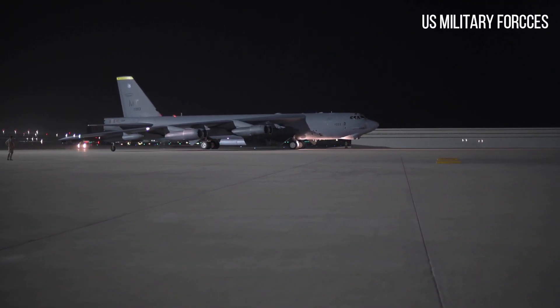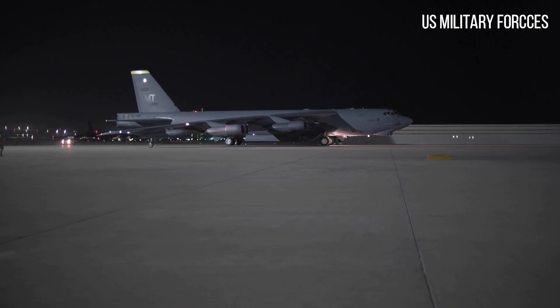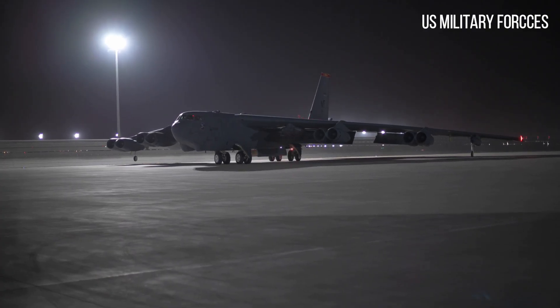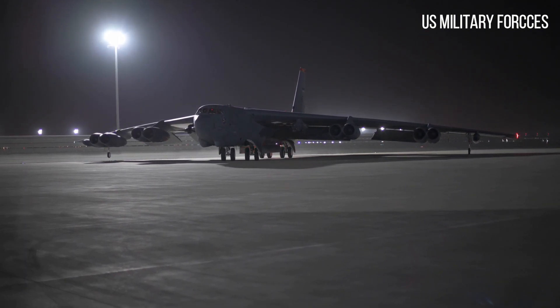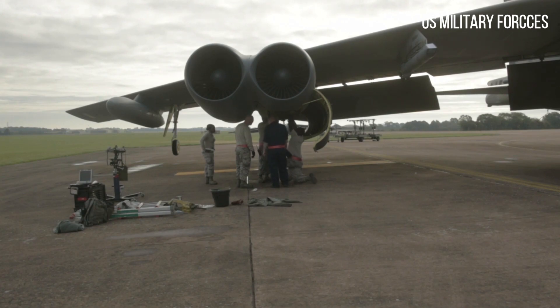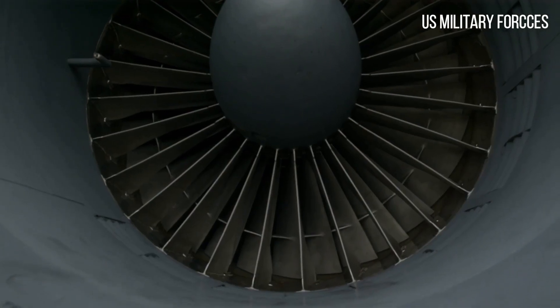The wet wing introduced on G and H models was even more susceptible to fatigue, experiencing 60% more stress during a flight than the old wing. The wings were modified by 1964 under ECP-1050. This was followed by a fuselage skin and longeron replacement ECP-1185 in 1966, and the B-52 Stability Augmentation and Flight Control Program ECP-1195 in 1967.